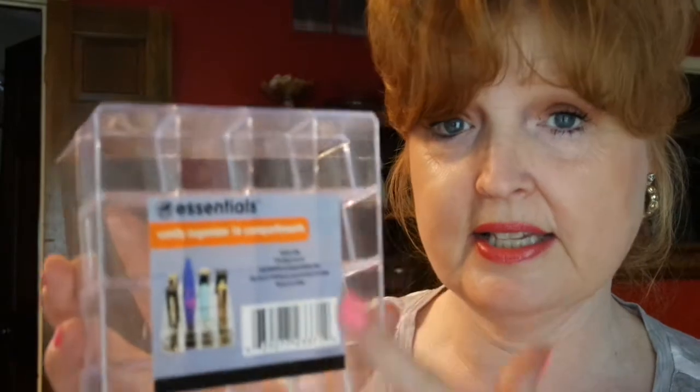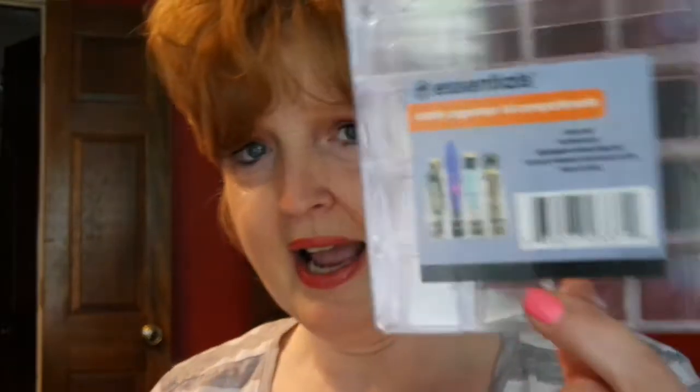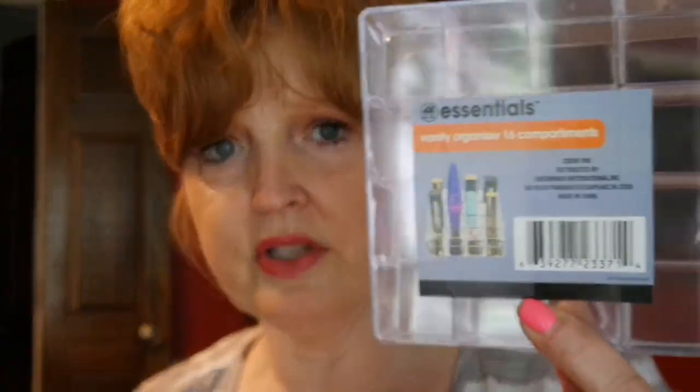I saw someone haul this a few days ago — it's one of those acrylic organizers. They have several different sizes; they had one with nine squares but I actually found one with 16 squares, and it's perfect to store your essential oils. A lot of mine are still in their boxes, so I thought what a great idea. The 16-compartment organizer fits the bottles snugly and is more ideal.